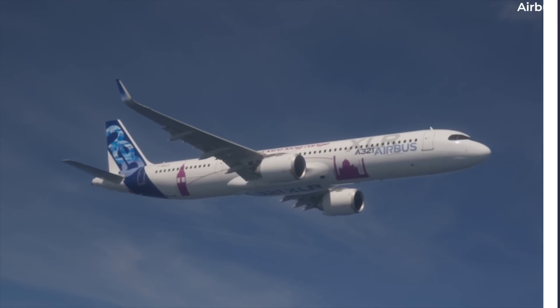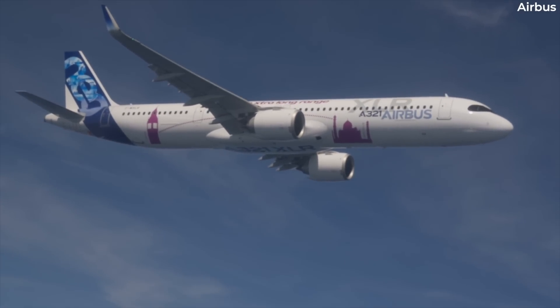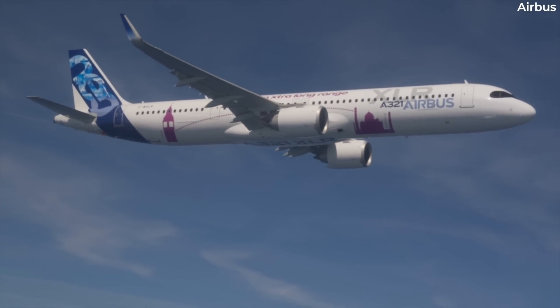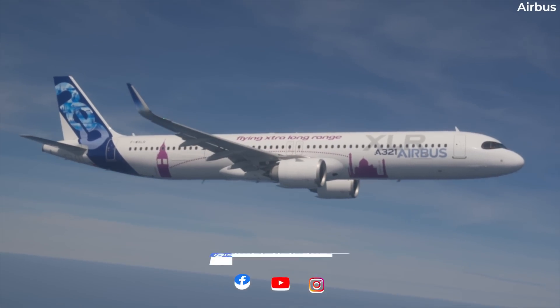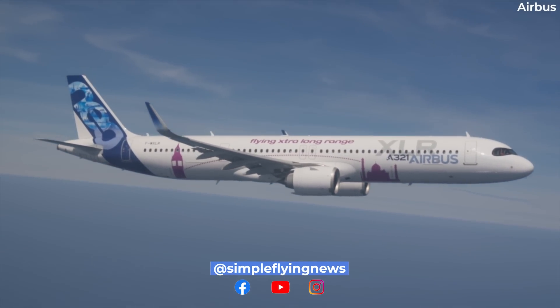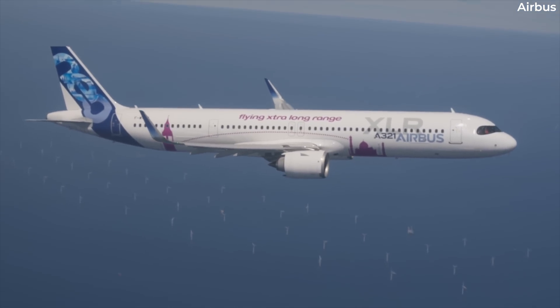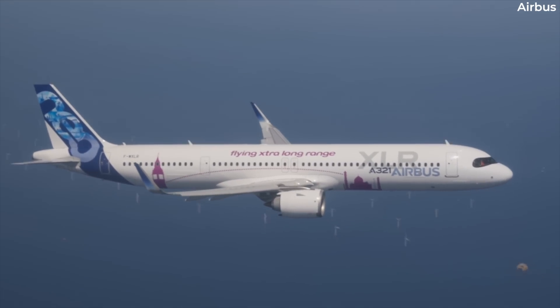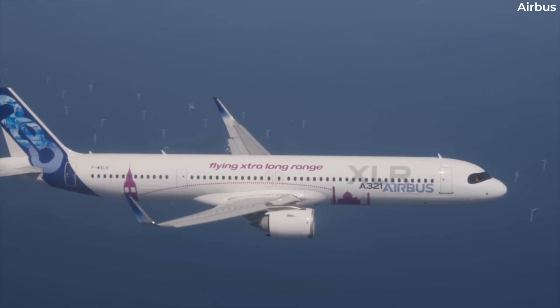The Airbus A321XLR is set to be a game-changer for aviation. The narrow body has additional range, meaning it can be used in place of a wide body during the low season for specific routes. All sorts of airlines, from full-service carriers to low-cost giants, are lining up to take the new aircraft variant, and now a chain reaction of deliveries has begun.